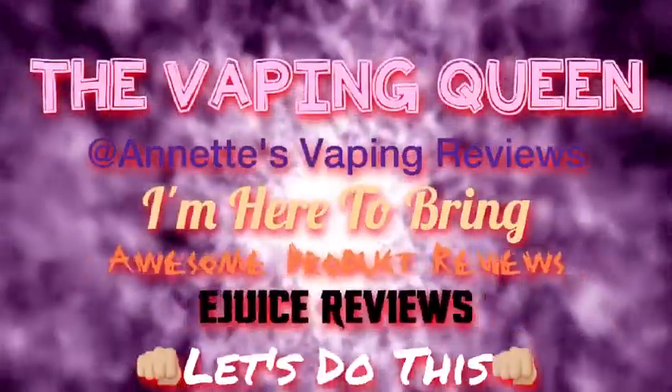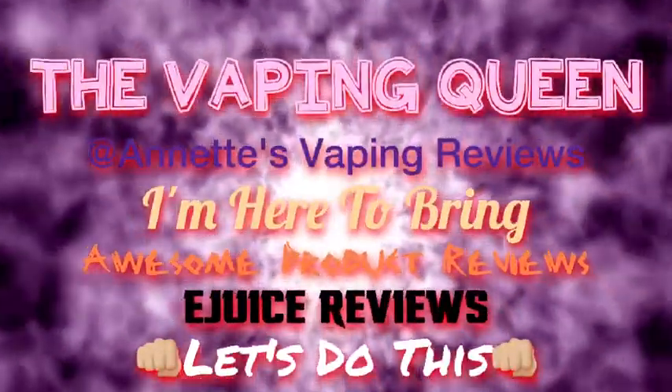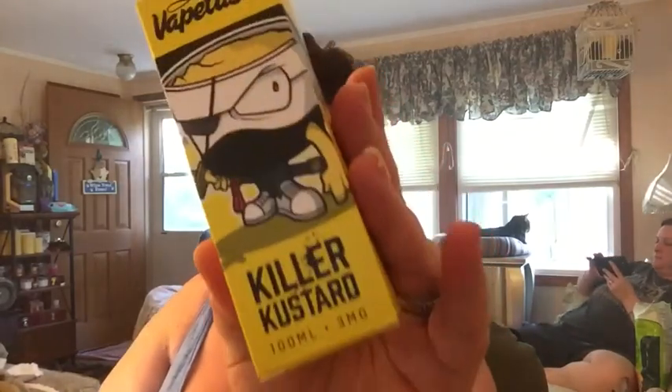Hello there, all of my lovely babies. Sorry I haven't been on YouTube — I haven't really been feeling too well. But you guys know I try and come on every day, plus I wanted to take a couple days off to spend time with my family. So today I have a review for you on Killer Custer.